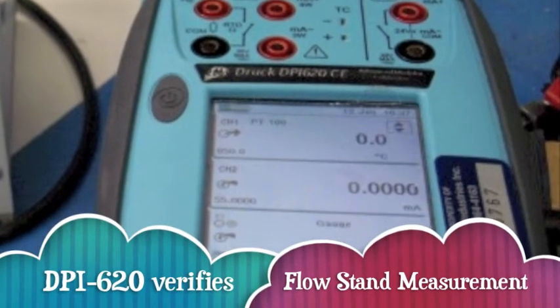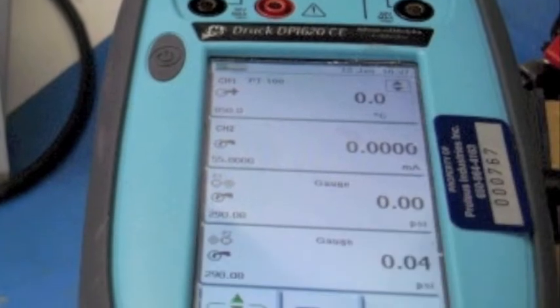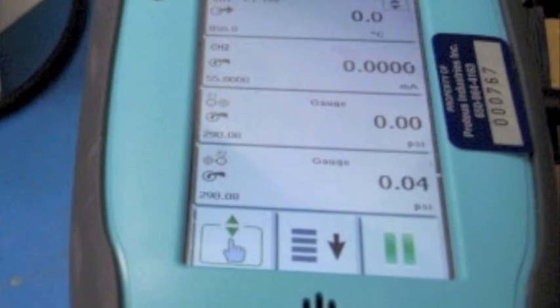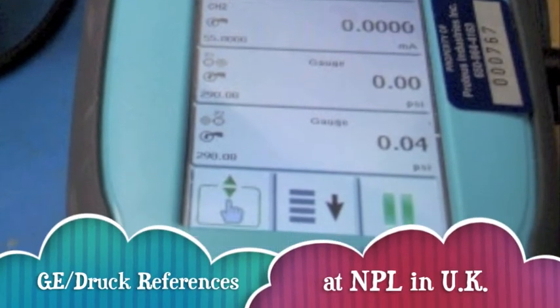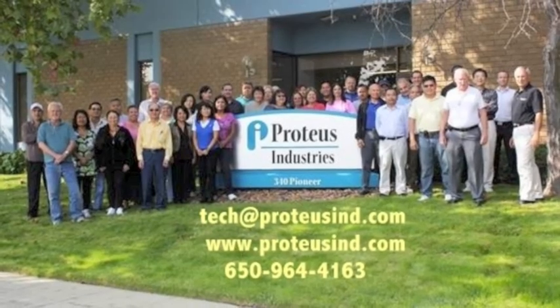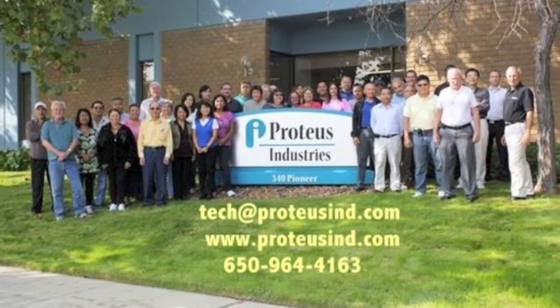Records shall show that the DPI 620 used to verify flow stand measurements was calibrated by GE Druck compared to references in the UK. You now know that NIST Traceable is a set of documents that shows all the equipment is traceable to national and international standards. We will see you next time.